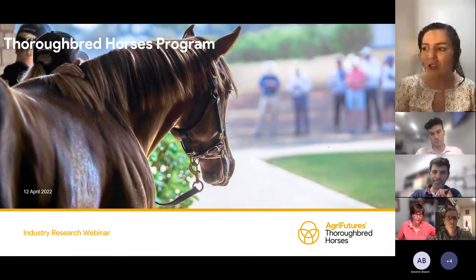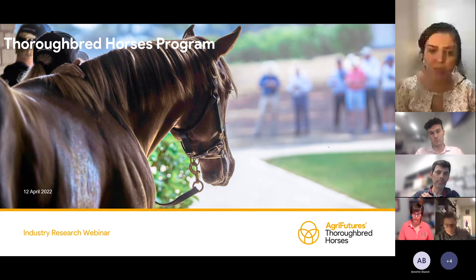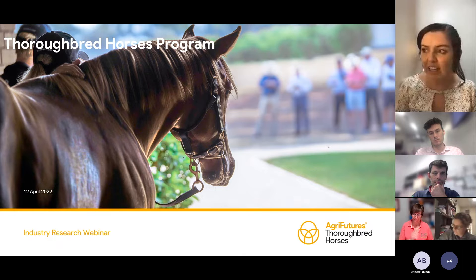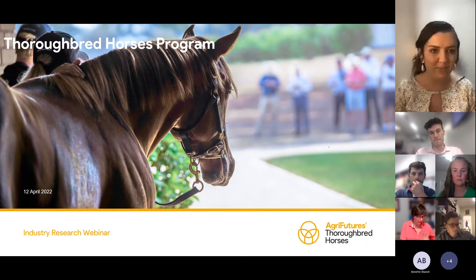We have Dr. Joan Carrick, who will be presenting some key findings identified in the Pathology and Epidemiology of Equine Pregnancy Loss Research Project. And finally, we will have James Murray of Thoroughbred Breeders Australia on phase two of the post-mortem project.